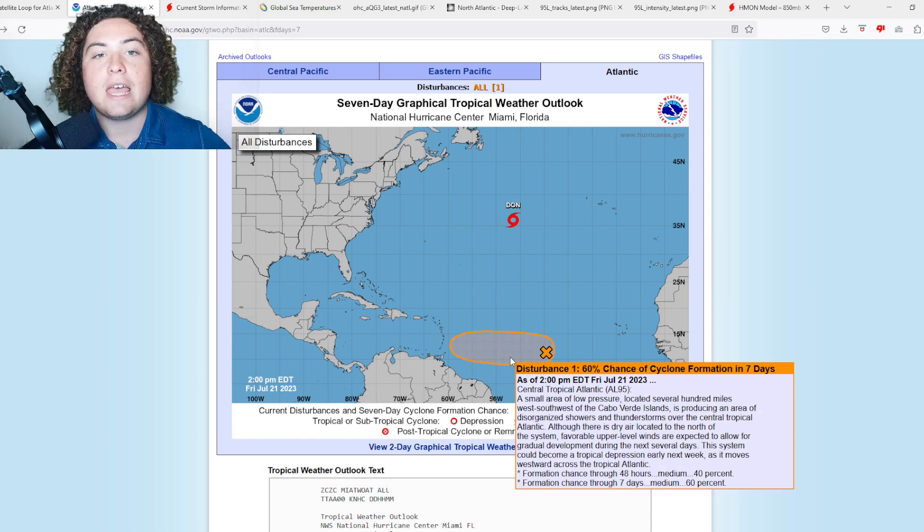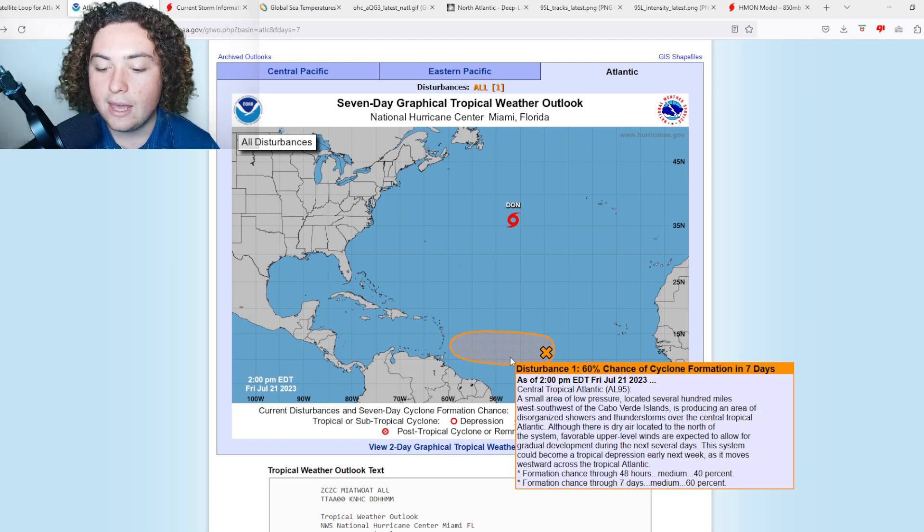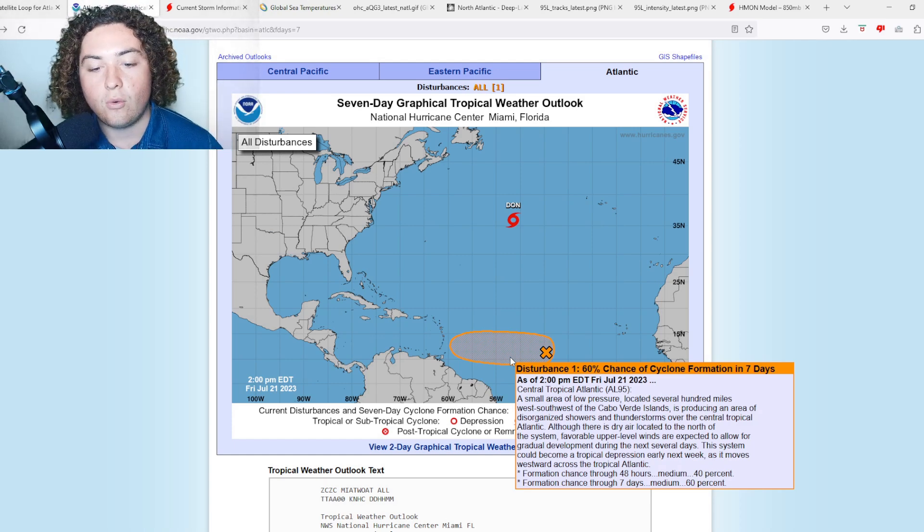The chances of this developing have tripled since we last reported on Pat's Path Predictor. A small area of low pressure located several hundred miles west-southwest of the Cabo Verde Islands is producing an area of disorganized showers and thunderstorms over the central tropical Atlantic. Although there is dry air to the north, favorable upper-level winds are expected to allow gradual development over the next several days. This system could become a tropical depression early next week as it moves westward. The 48-hour formation chance is now at 40% — it was at zero just 24 hours ago.